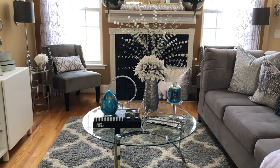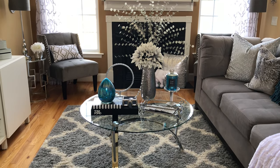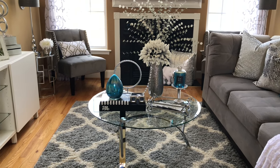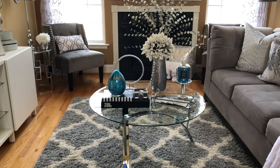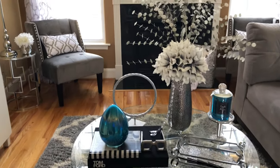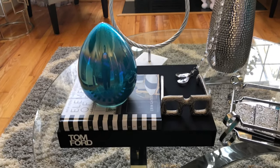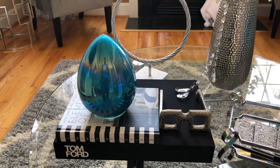I have to be honest, you guys — styling coffee tables happens to be my favorite. I really feel like they tell a lot about your personality. Vignettes are my favorite to do. I like to corral a few of my favorite things on a coffee table to show a little bit about the season.